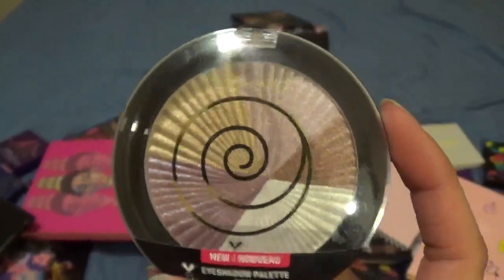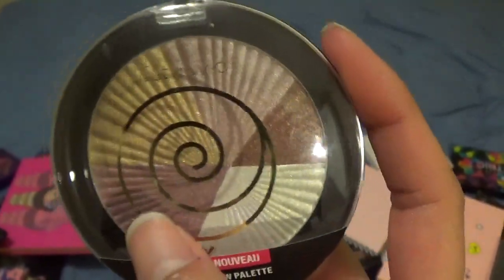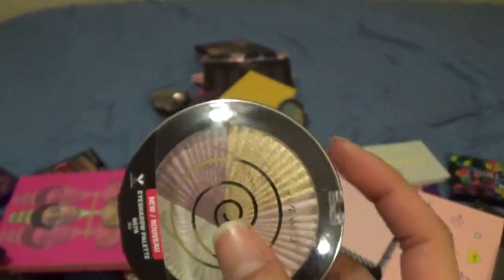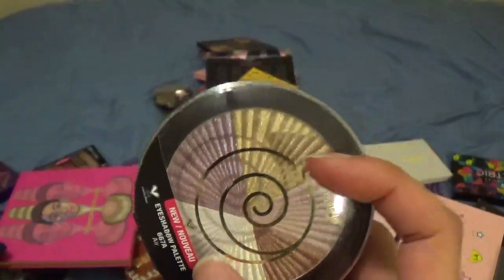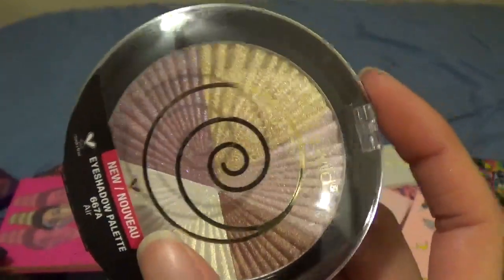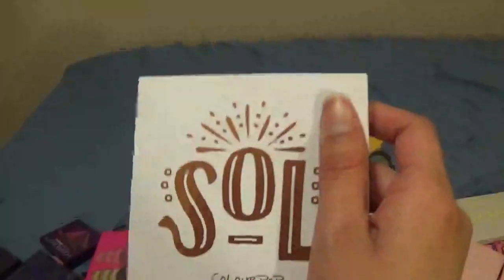I am not doing well at decluttering. This is another Wet n Wild element palette — this is the Air one. I'm kind of debating decluttering it because when I look at it it's nice, but the colors don't really draw me in. I think I purchased it more just to have the complete set, but I don't need a complete set if I'm not using all of it, so this is going in the maybes.